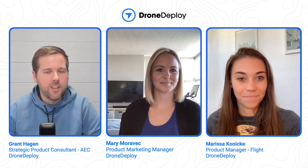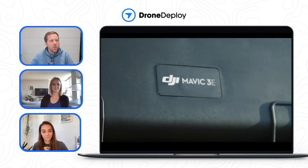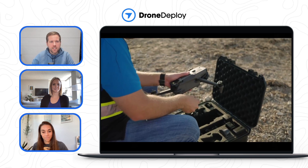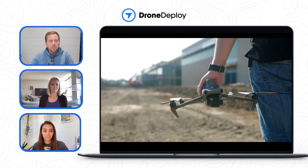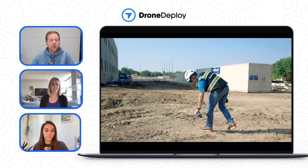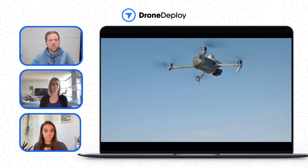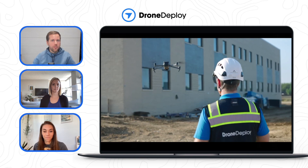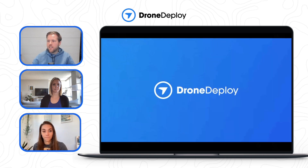If you hadn't seen the video that we put out yesterday, go ahead and check it out. It's a great video that highlights five things to consider about this drone specifically — we go over a little unboxing and field testing. We made this video today to help answer questions that a lot of folks are going to have, and to show how this will impact you as a DroneDeploy customer or if this is something you've been waiting for.